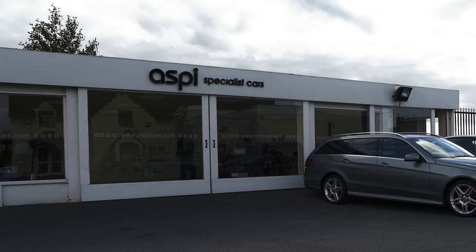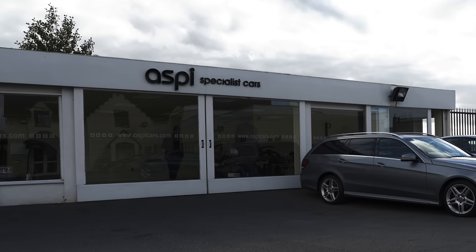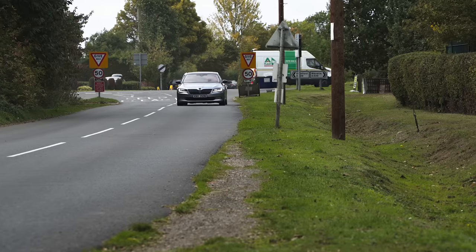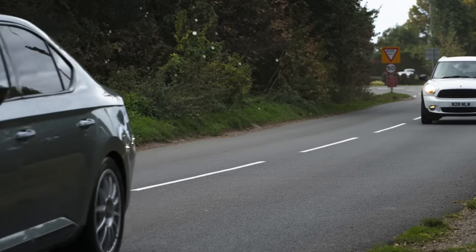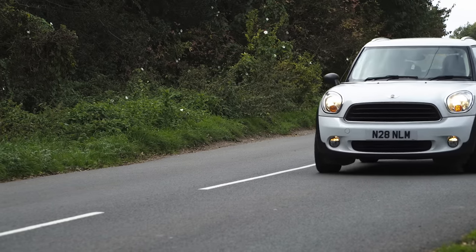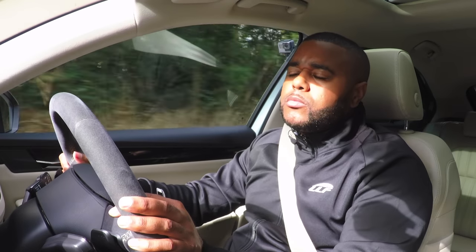I left it with a nice company in Stratford-upon-Avon and they're selling it for me. It's been checked, valeted, and nicely cleaned - it's one of the few cars they have inside the showroom; they don't even leave it outside. What are you going to do after this? I've got the Abarth, which hopefully you'll see later in this video, and I'm going to have just a simple, fuel-efficient family car to take the kids around.